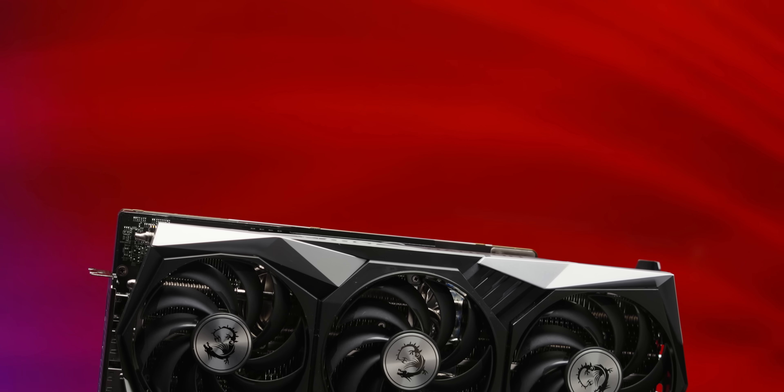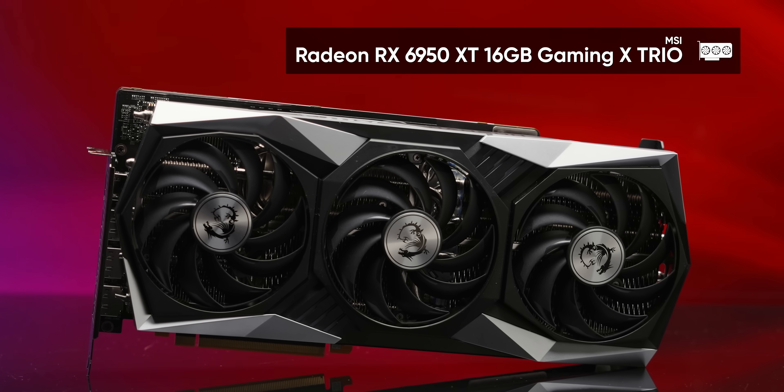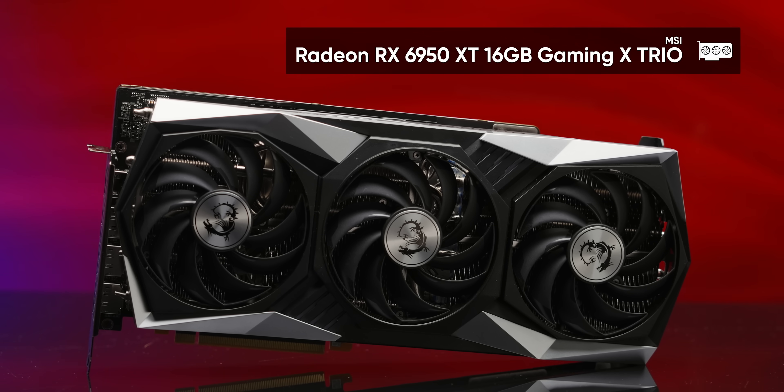How could these tiny tweaks possibly represent enough of a difference to justify a whole new SKU? They didn't give us a whole lot of time to figure it out, and they didn't even seed us a Founders Edition card, instead letting MSI handle it, giving us their Gaming X Trio SKU.